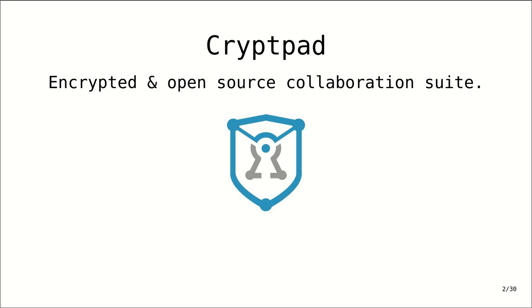CryptPad is an encrypted and open source collaboration suite. It's a collaborative office suite and we aim to offer similar tools and features as the big platforms, but with privacy as a guiding principle. Everything is encrypted in the user's browser, but you can still collaborate in real time, and the server never sees any of the content. It has literally zero knowledge of any of the contents of the documents.